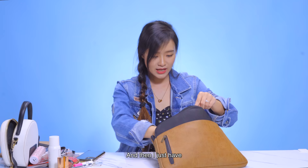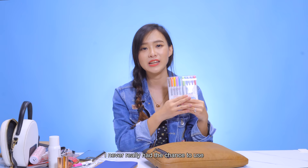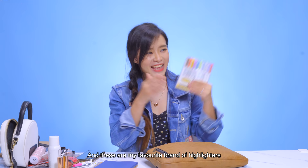I bring a pen around with me all the time because I like to scribble notes on the go. I've been using these mild liners since university — I bought them in my last semester, and since then I never really had the chance to use them, but I still bring them around because you never know when you need them. These are my favourite brand of highlighters — the colours are the best, they are so pastel.